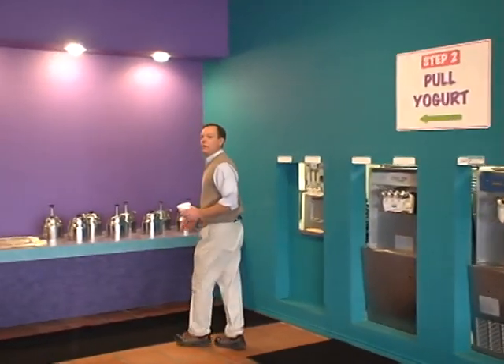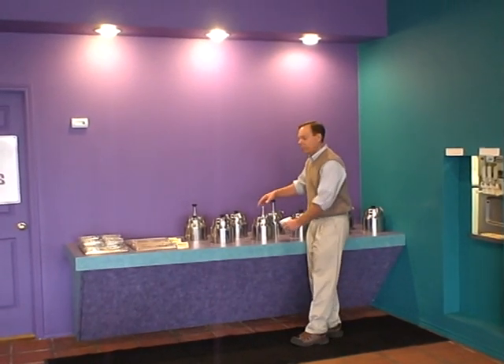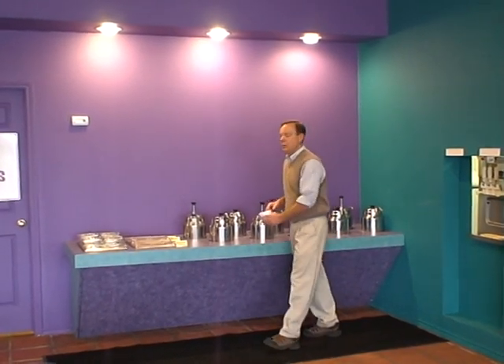Three: you come over to our hot topping bars, where we have things like chocolate fudge, caramel, and strawberry sauce. You pump your topping onto your yogurt.